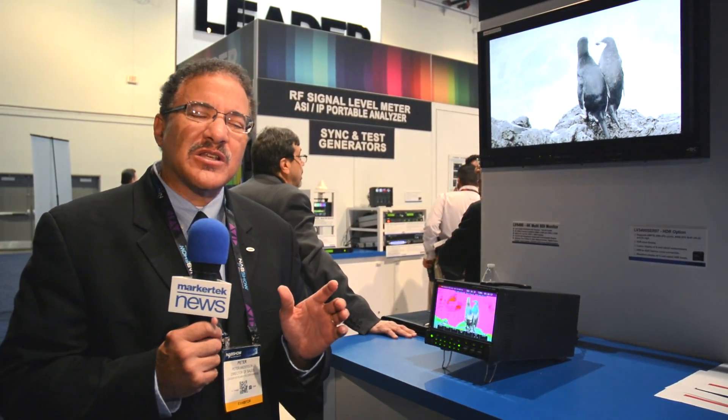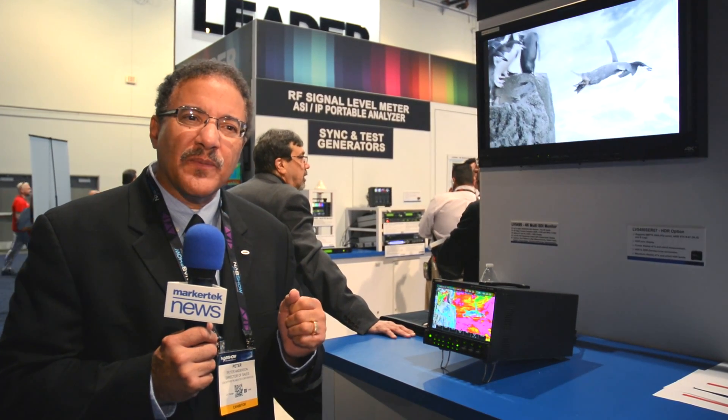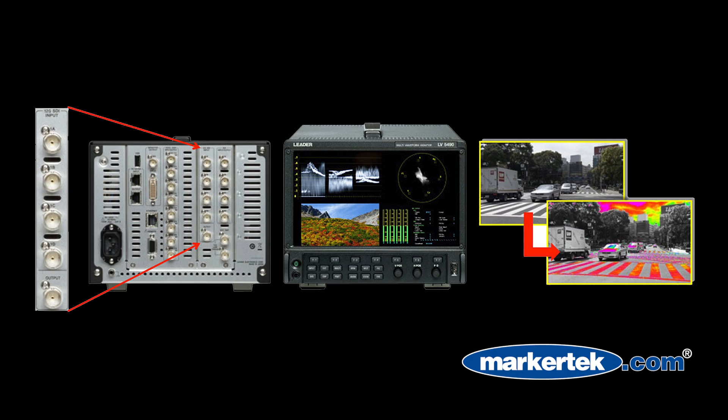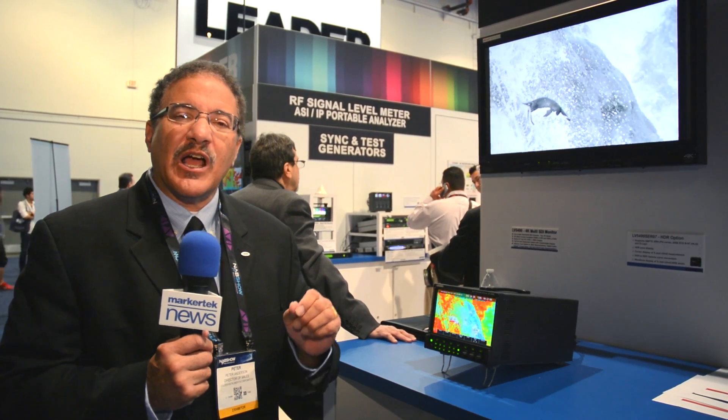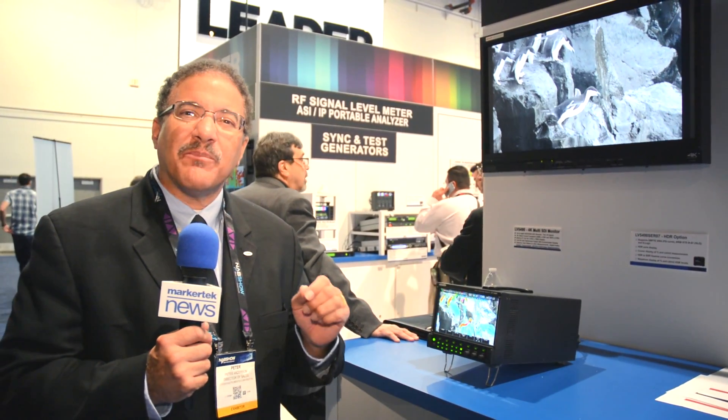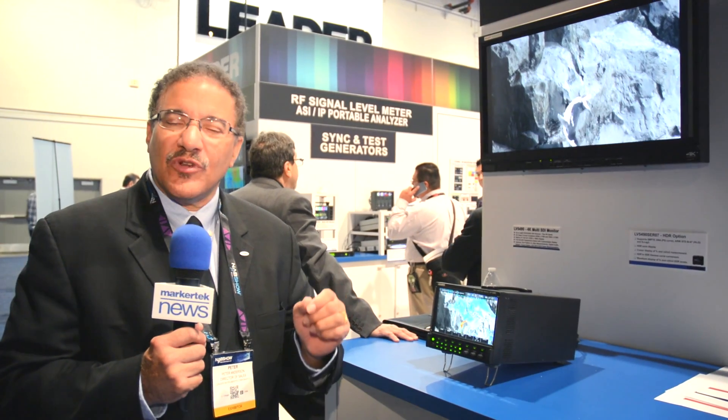We're also showing in our booth a card that can be placed in the 5490 that allows for operation in 12G. That card happens to have four 12G inputs on it, and is also backward compatible, so you can also look at 3G, HD, and SD.